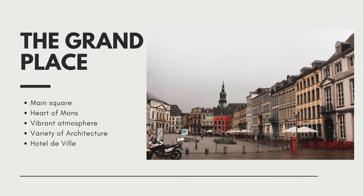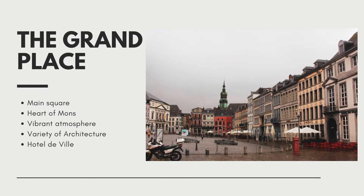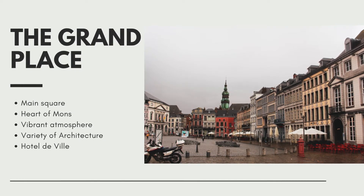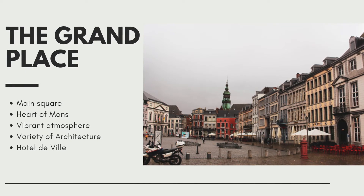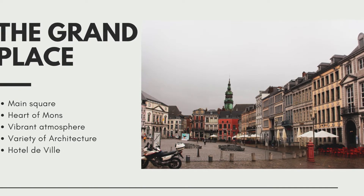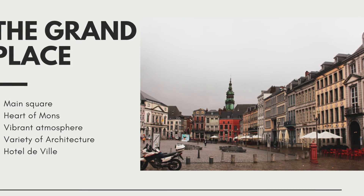Then we have the Grand Place, which is the main square and the heart of Mons. It's lined with patios, restaurants, and little pubs, and during the year it's very popular and very busy. This is where the main hotel and the town hall are as well. I went inside one of the little pubs and was able to try one of the local beers — it was called something like the Grinch or the Goblin.